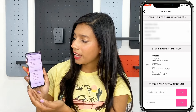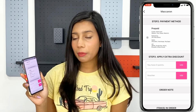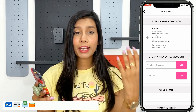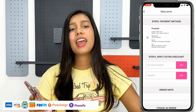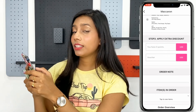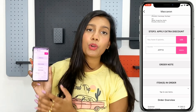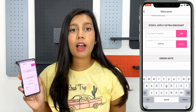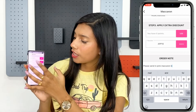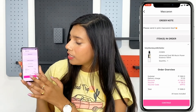After clicking Checkout, you are redirected to the shipping address page — I have already added mine. The second step is the payment method: you can pay via credit card, debit card, net banking, wallets like Paytm, FreeCharge, or PhonePe, or UPI, which is the fastest mode nowadays. Step 3 lets you apply extra discounts — I'm entering APP10 for 10% off my first purchase. Below that is an order note for any specific requirements, such as packing separately, followed by the order overview.